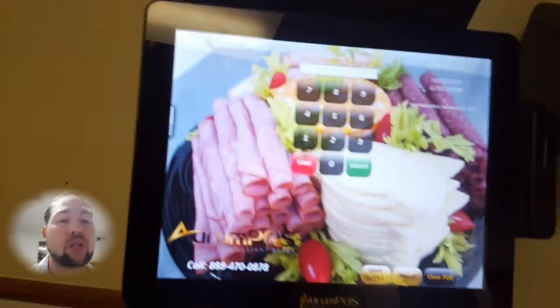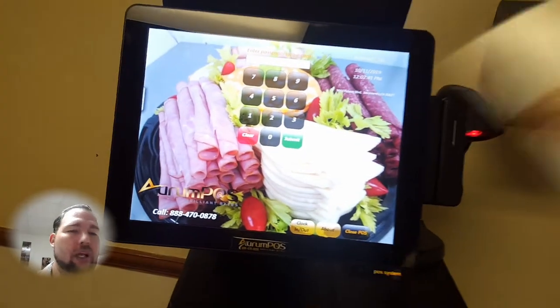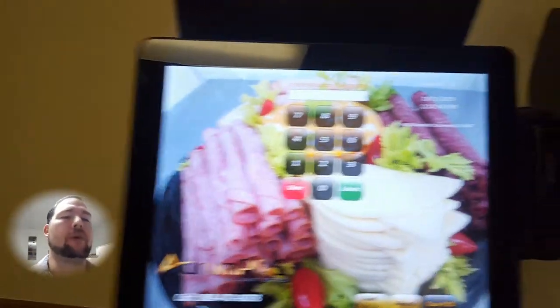This login screen is totally customizable — you can put any picture you want, with a beautiful transparent background.